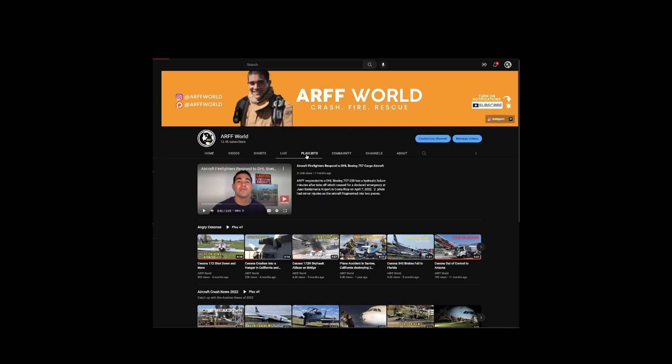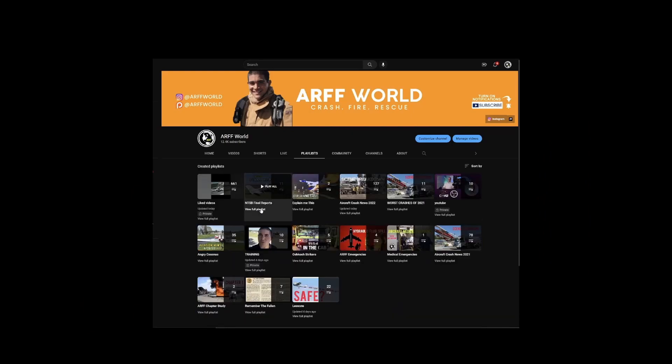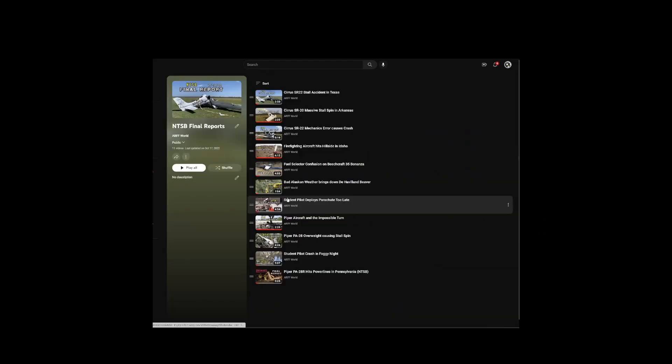This aircraft crash was almost three years ago, and it's really important to revisit them and see what lessons can be learned. I've made a bunch of NTSB final report videos you can watch. You can also follow me on Instagram. This is Arfadam Keone — I'll see you guys next time.